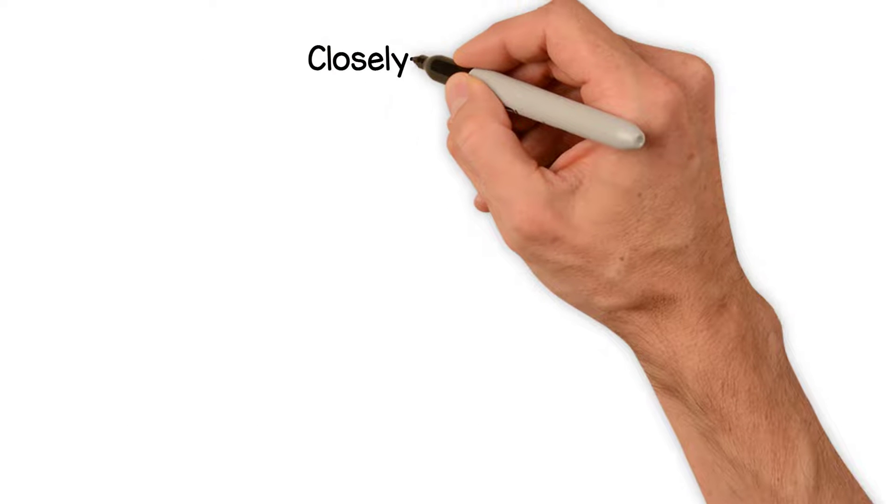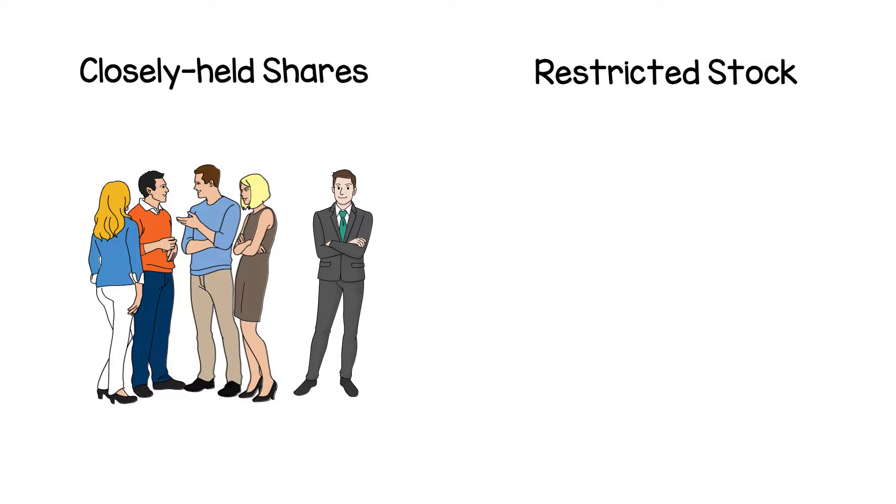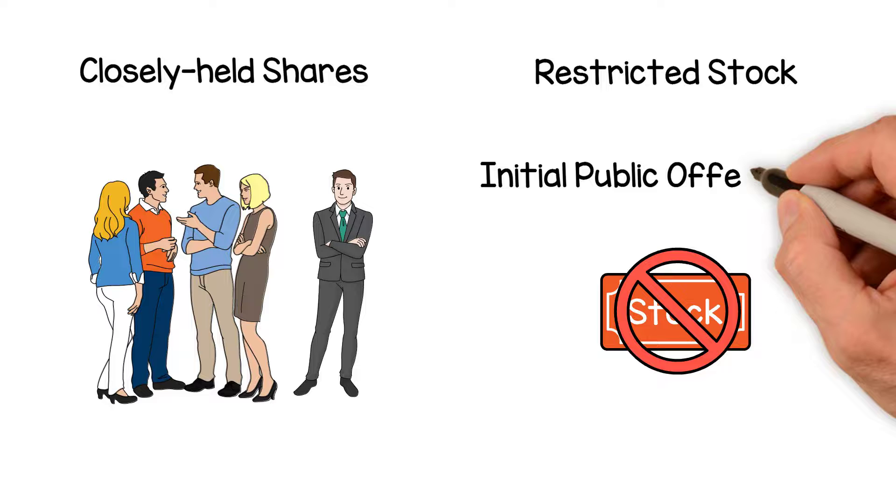Closely held shares are those owned by insiders, major shareholders, and employees. Restricted stock refers to insider shares that cannot be traded because of a temporary restriction, such as the lock-up period after an initial public offering, IPO.